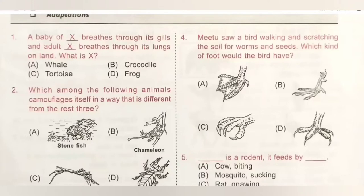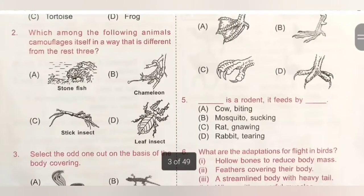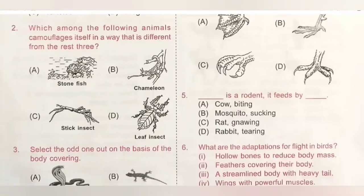Second question: which among the following animals camouflages itself in a way that is different from the rest three? A. Stonefish, B. Chameleon, C. Stick insect, D. Leaf insect. The chameleon changes its color to match its surroundings, while stonefish, stick insect, and leaf insect do not change their color — their body shape matches their surroundings. So option B is the correct answer.